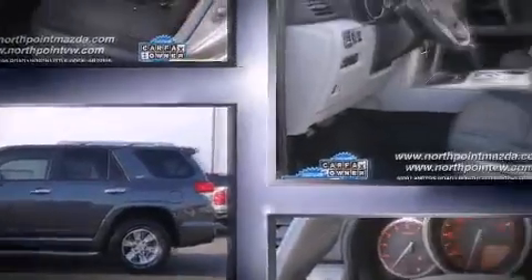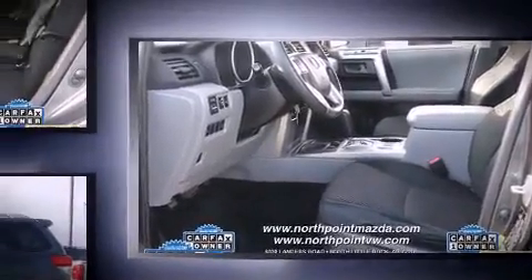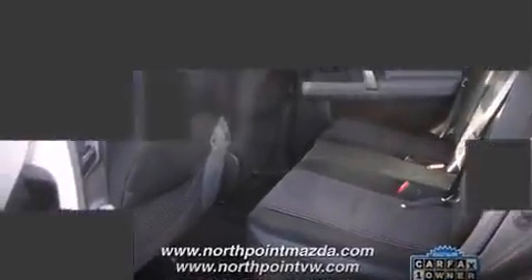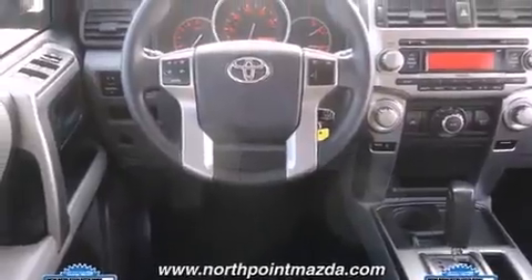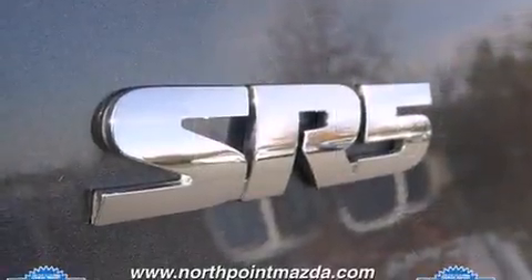Toyota prioritized practicality, efficiency, and style by including one-touch window functionality, a built-in garage door transmitter, a trip computer, an outside temperature display, and remote keyless entry.